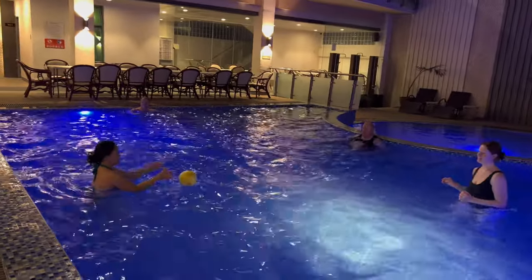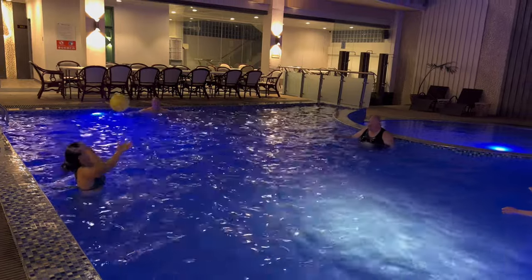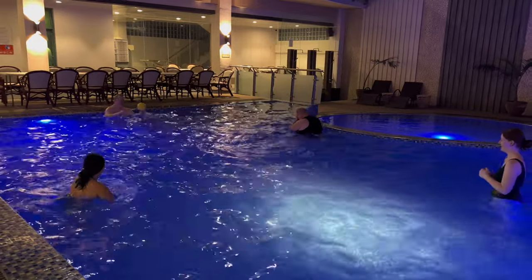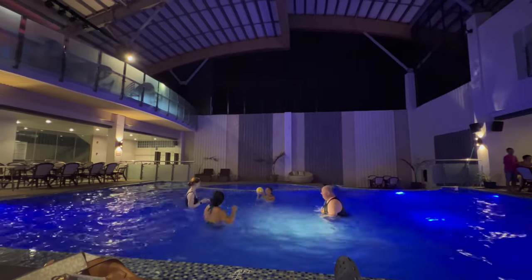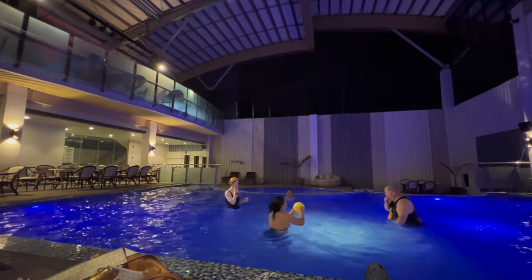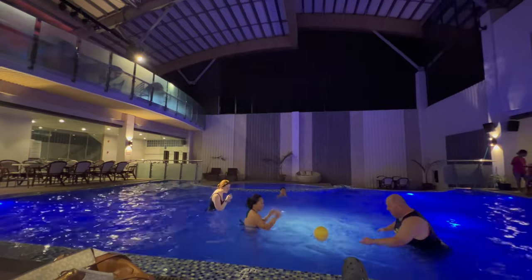After we'd settled into the room and had a shower, we went downstairs and met up with Tony, Jovel and Neve, and we had a play in the swimming pool. The temperature was just okay — maybe a touch colder than some swimming pools in the Philippines — but it was nice enough and we had a few games with the ball and a mess about in the pool.